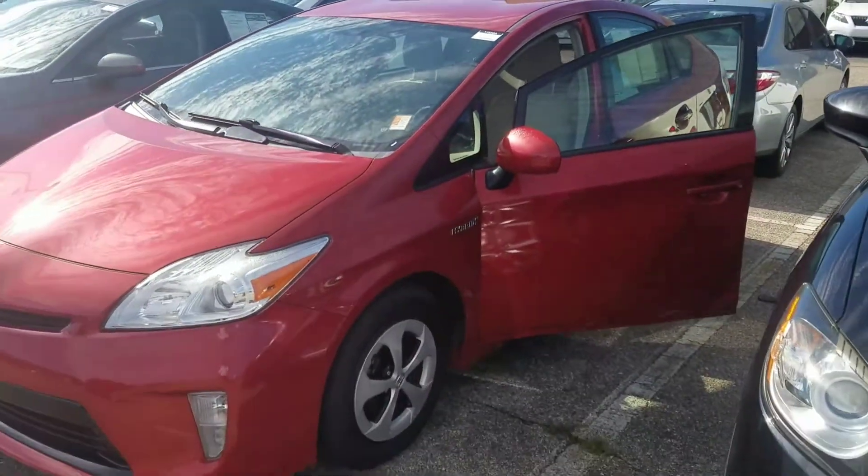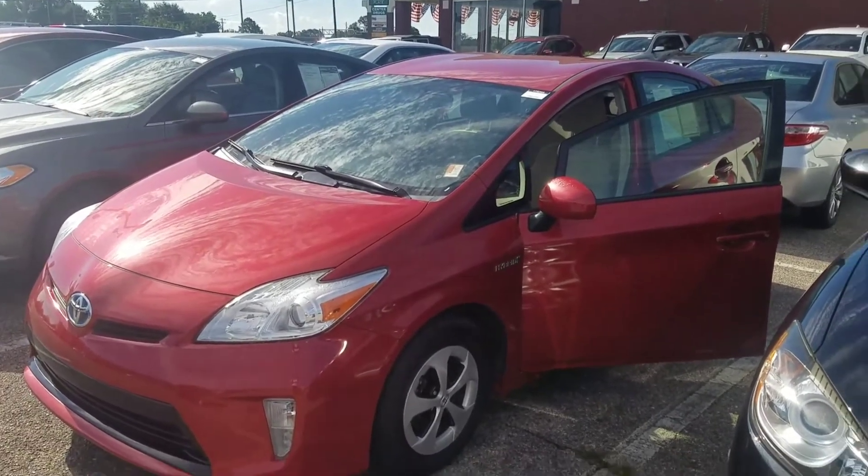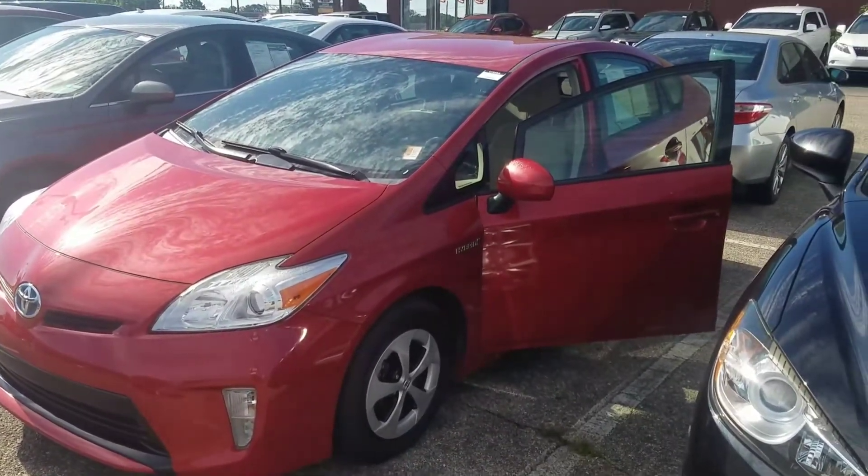You can give me a call, shoot me a text, or reply back to this email. Again, this is Kevin at San Boswell Honda with the 2012 Toyota Prius. If you'd like to set up a time to come in, please let me know — thanks, and I look forward to hearing from you.